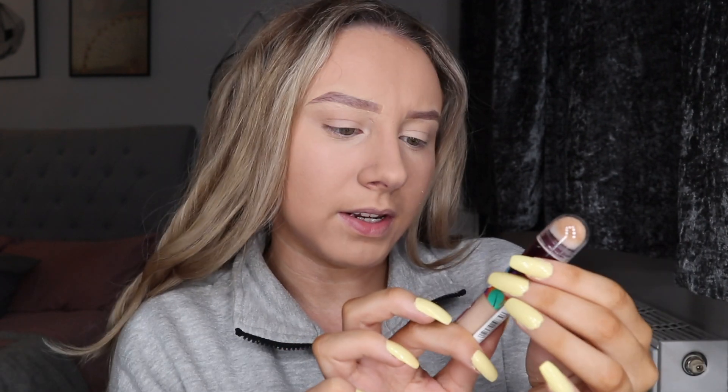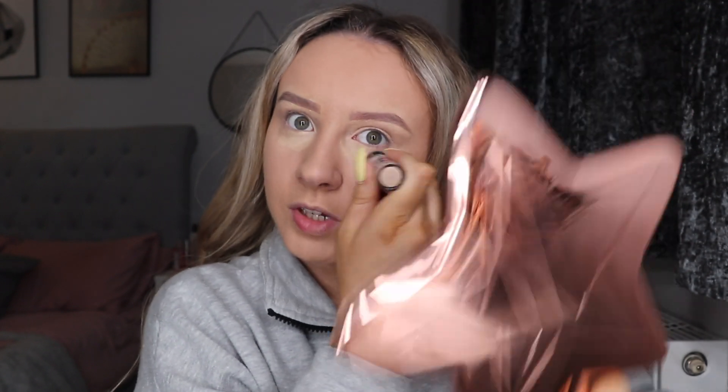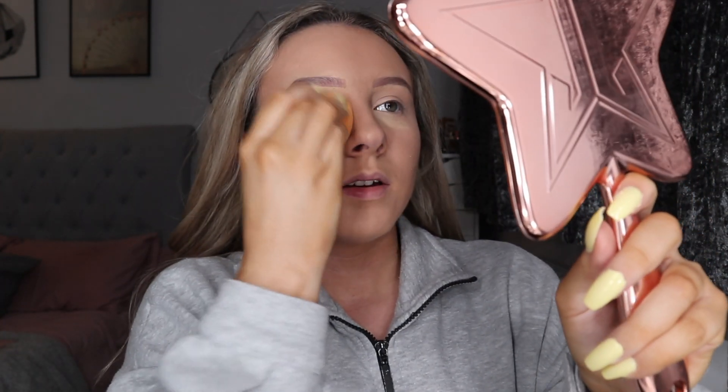I'm also going to take the Maybelline Instant Age Rewind concealer — I reopened this the other day because it was a brand new one I hadn't opened. It was years old but never been opened, so I figured it's technically not out of date. I put a bit of that under my eye as well.